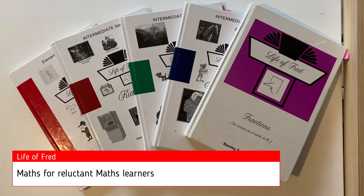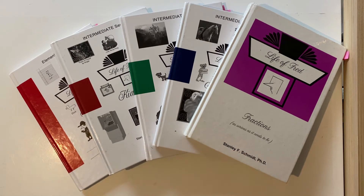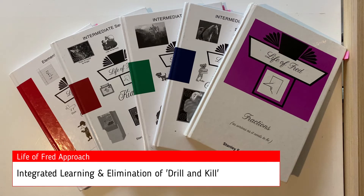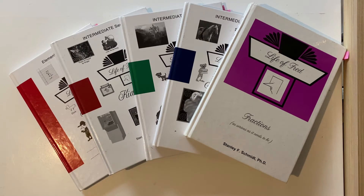I think we've all heard from our students at some point or another: 'When are we going to use this?' or 'This is so boring.' If you have a child who finds maths a bore and struggles to find real-life applications, this series of books will bring maths to life. The philosophy behind this book series is that it uses an integrated story approach to teaching maths and eliminates the drill and kill component that is a feature of so many traditional maths curriculums. Life of Fred uses a story about Fred, a five-year-old maths genius, and through his daily life we are introduced to maths concepts.